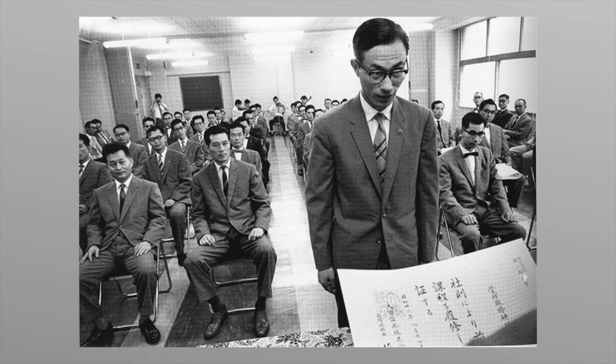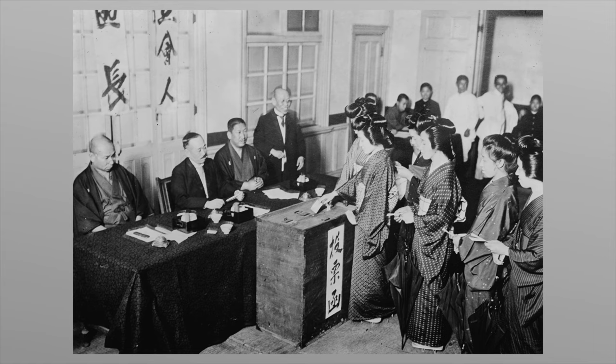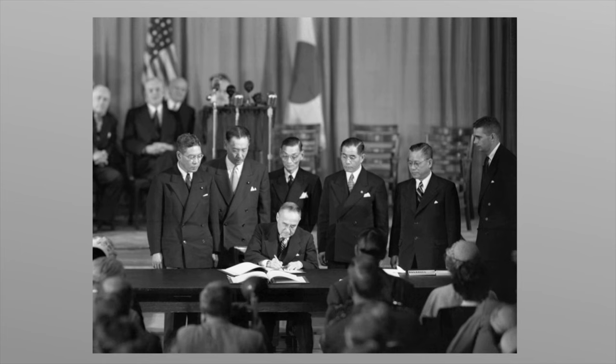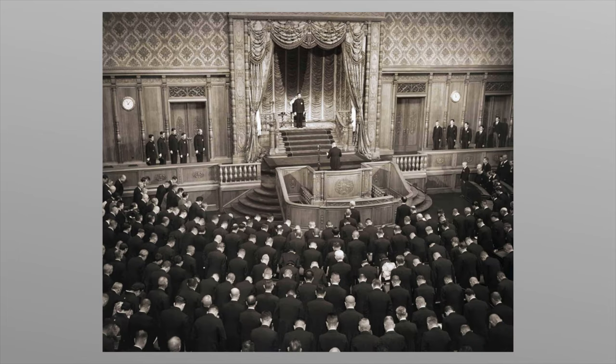At first, Japanese bureaucrats would be tasked to create a more liberal constitution for the nation, but the emperor and other officials were reluctant to amend it. Their draft had minimal changes, which MacArthur would outright deny. The general would then tell his own staff to create a constitution for the nation before the deadline, which was less than a week. The new constitution was primarily written by Americans, with a little input from Japanese scholars, but overall the constitution is American made. The American design document would be adopted by the Japanese government with only minor changes to it.